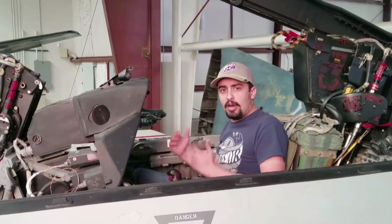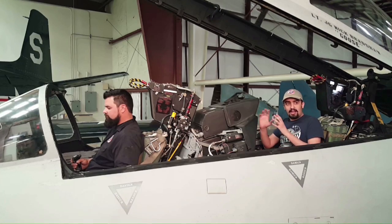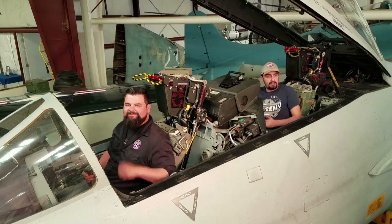Here we are seated in the cockpit of our F-14 Tomcat. This is a really complex airplane. As you can see, I'm actually sitting in the rear seat because this aircraft did have a two-man crew. I would have been known as the RIO, which is Radar Intercept Officer, and my pilot would have actually been sitting in front of me.